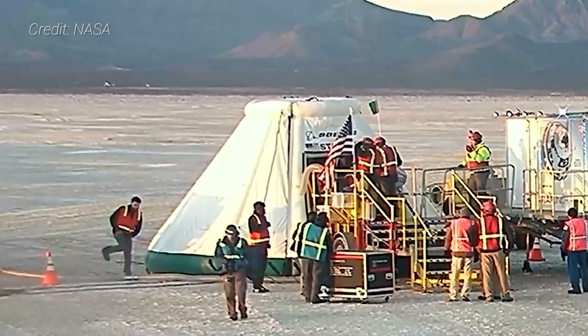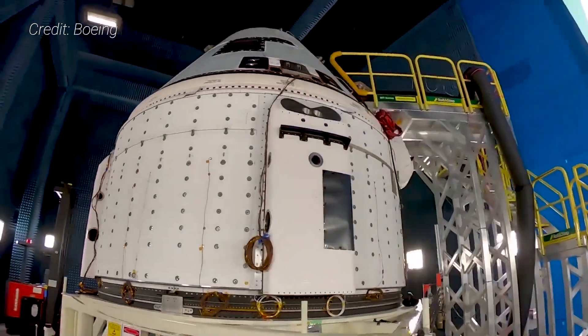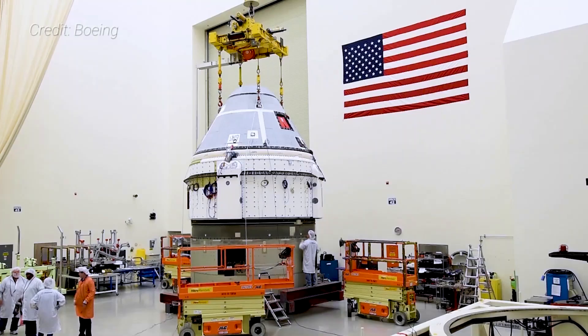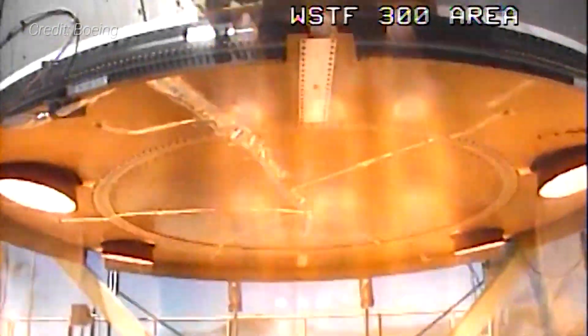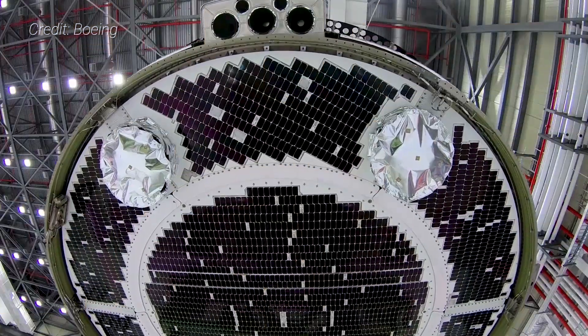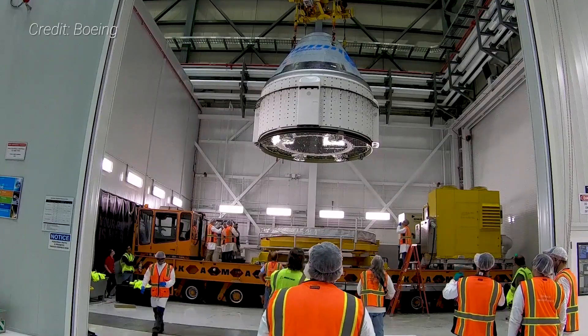After Spacecraft 3 landed in New Mexico, it was named Calypso. When Spacecraft 2 lands after the OFT-2 mission, it'll also get a name. Each spacecraft is paired with an expendable service module. It has 28 reaction control thrusters, 20 orbital maneuvering and attitude control thrusters, and 4 launch abort engines. The abort engines are located at the bottom of the service module and can propel the spacecraft away from its carrier rocket in the event of a launch failure. Also at the base of the service module are solar cells to power the vehicle during its cruise to the International Space Station.